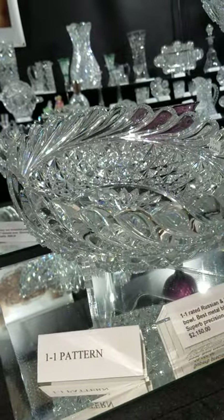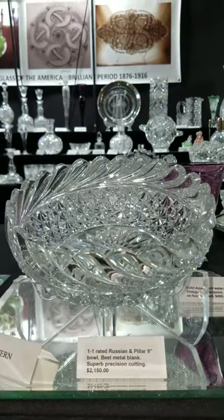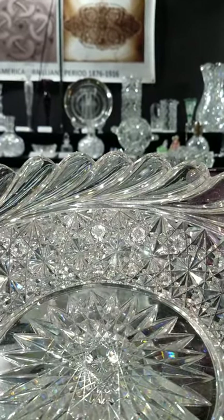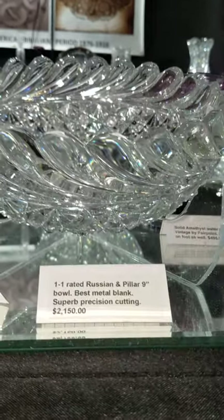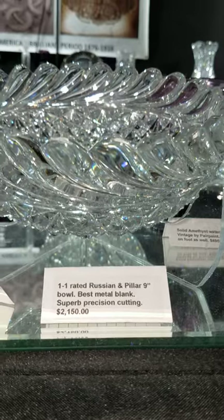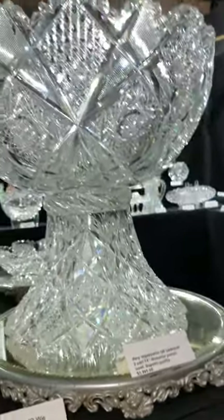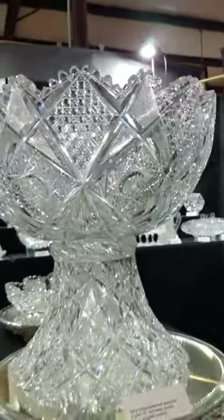Always a favorite — the Russian and Pillar nine-inch bowl. Very thick, very heavy, wonderfully carved-out teardrop tusks, best metal blank. It is nine inches in diameter and $2,150. I personally love this punch bowl; it is amazing quality.